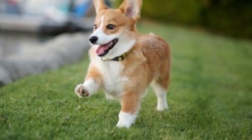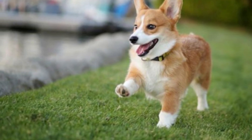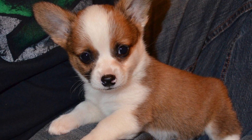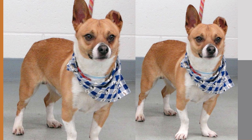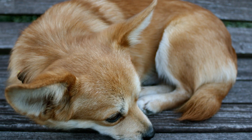Did you know that the Corgi Chihuahua mix is often referred to as the Chorgi? It's a mouthful, but it's a cute nickname that perfectly sums up this hybrid breed. Another surprising fact is that these dogs can vary greatly in size depending on the size of their parents.